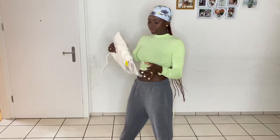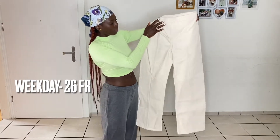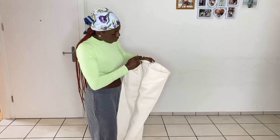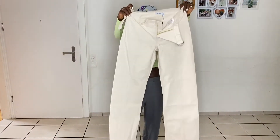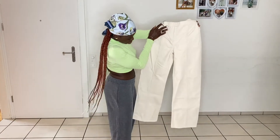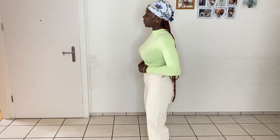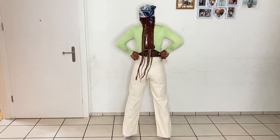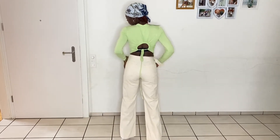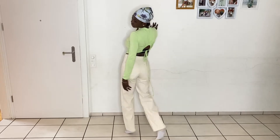The next item is these jeans from Weekday. They were 70 Swiss francs and I got them for 26. To be honest, I love almost everything about these jeans — the color, the fit, and the length. It's not too short and not too long, which is great because I'm a little bit tall. The back is also okay.